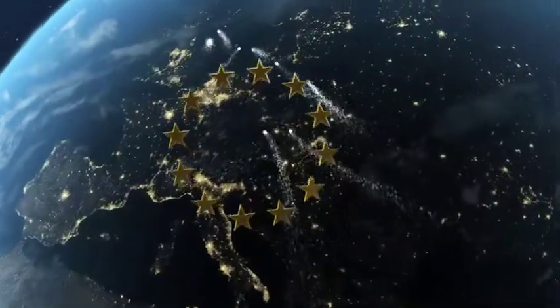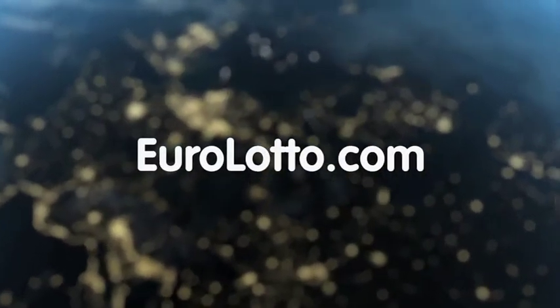That's it from all of us here at Euro Lotto today. We hope you enjoy your evening and we look forward to seeing you all again tomorrow — same time, same place.